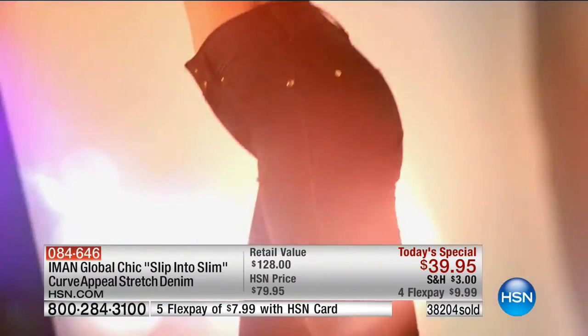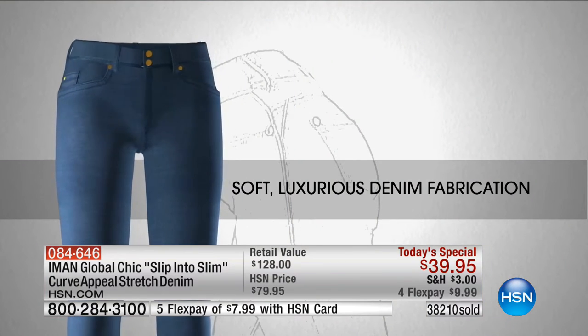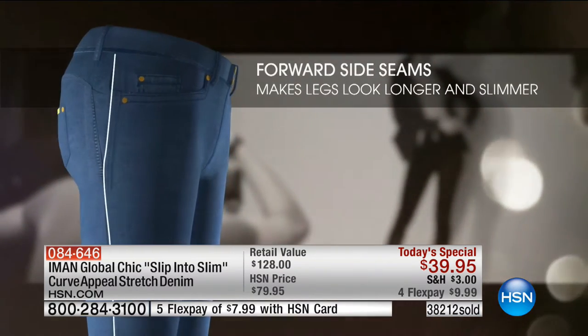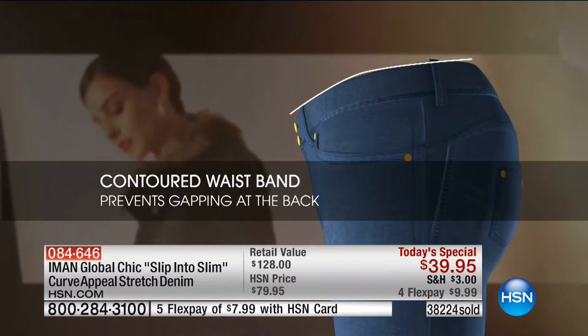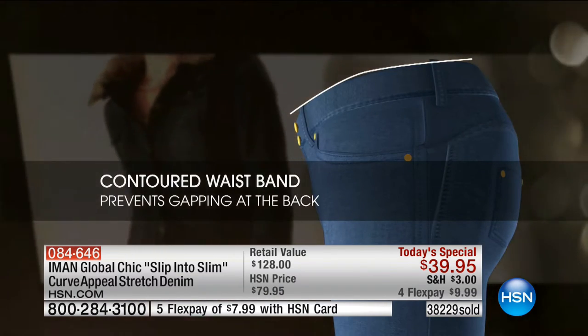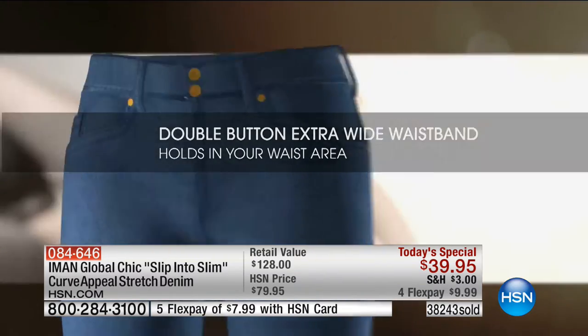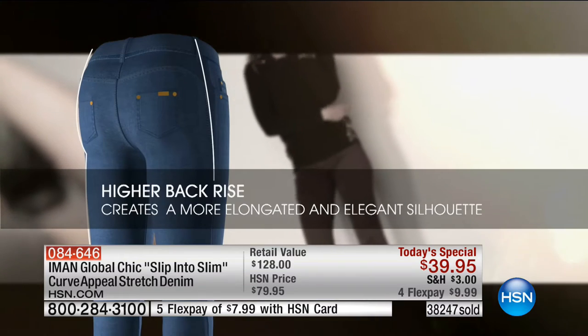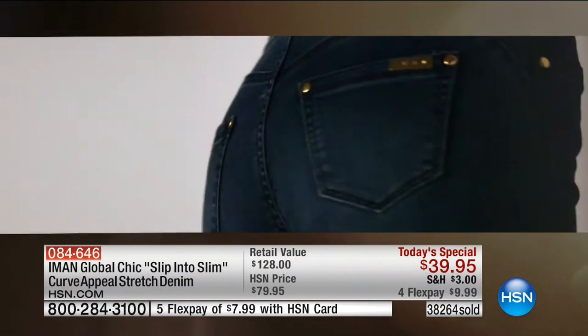You pick skinny or boot cut — simple and easy. This is a brand new signature denim premier fabrication. The forward side seams draw the eye in and elongate the legs. Contoured waistband, high rise to the back so there's no gapping. The double button holds in that tummy, and that wider band gives back rise to the fit.